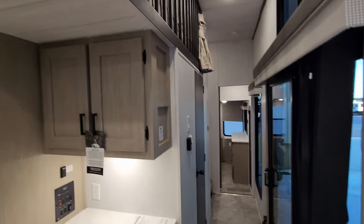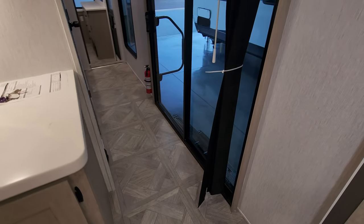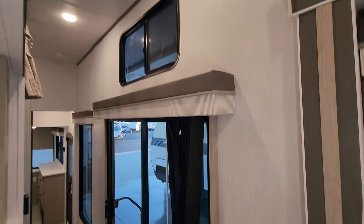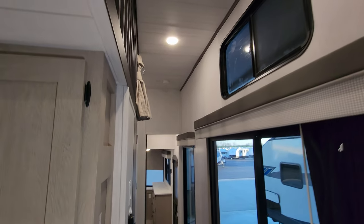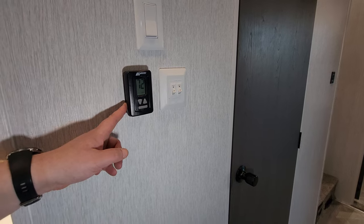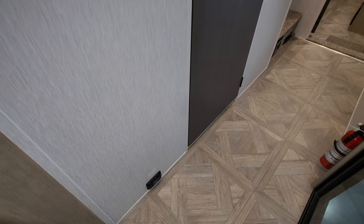Down the little hallway area, you have a sliding glass door with a pull-across curtain and another window above that does open. There's one of the AC and propane furnace controls here, some light switches, a ceiling fan switch, and a propane leak detector down below.